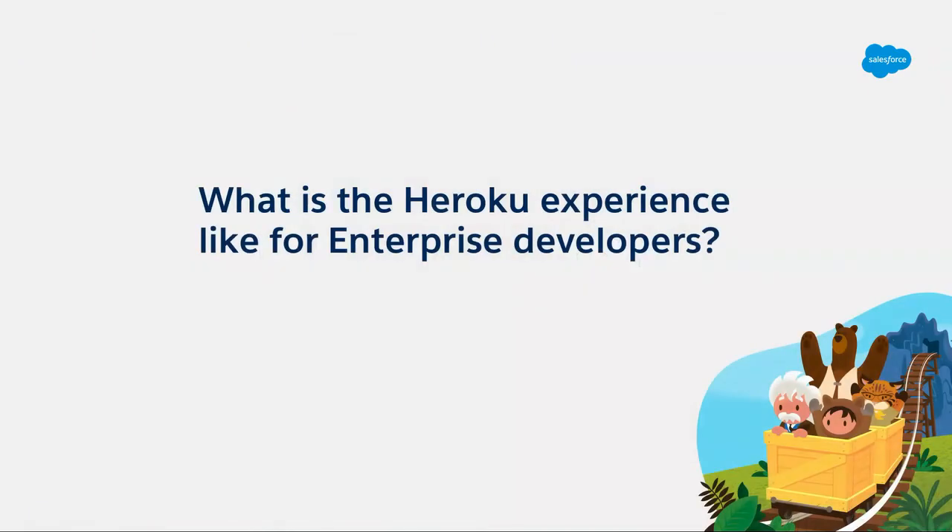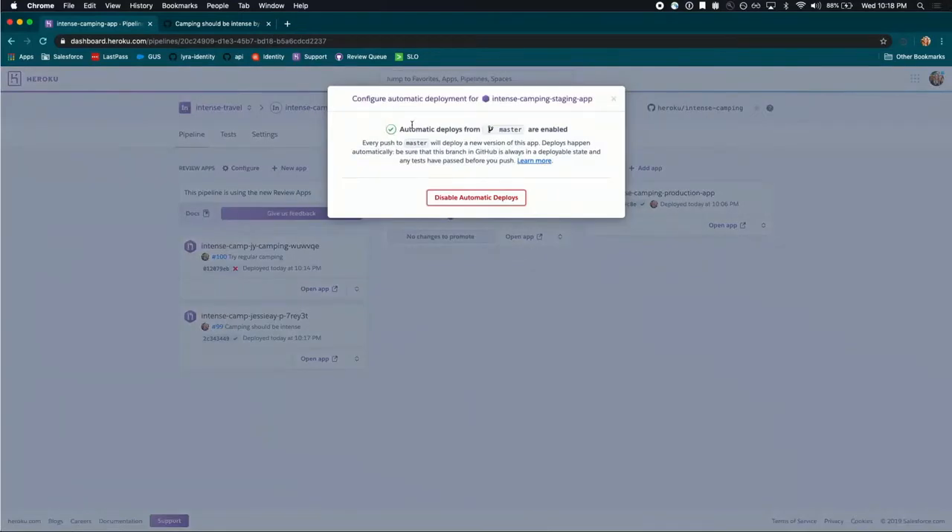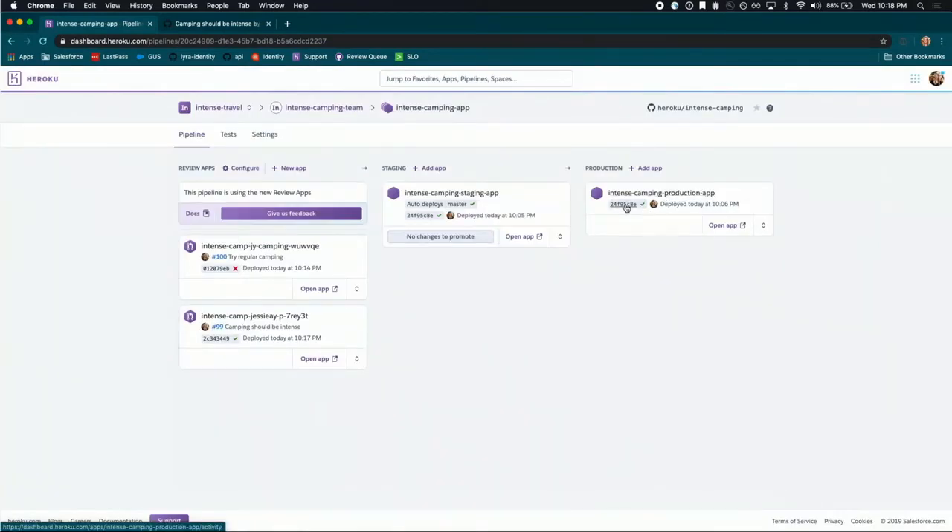Now I'm going to show you what this great Heroku enterprise developer experience looks like through a quick demo. Here you see what's called a Heroku pipeline. On the left are review apps — one exists for each pull request. Then I have my staging, which is going to be just like production but somewhere I can see my code before it goes live to customers. And then I have my production, which is the actual application my customers are looking at live on the internet. I have staging configured to do auto-deploys — every time code is merged into my master branch, it goes to staging automatically.